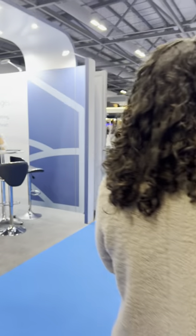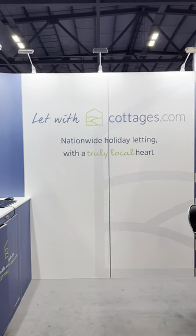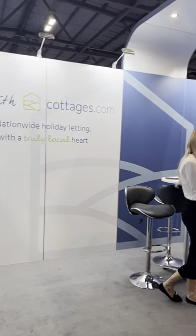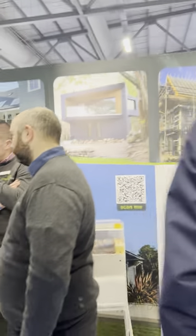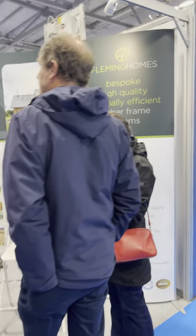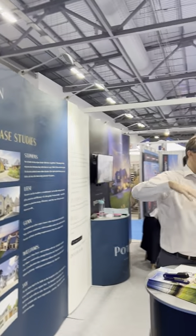Cottages.com — you may know them — they're looking for companies to manage rental allocation of properties. Then we have Fleming Homes, you may be familiar with them as I did a talk for Fleming Homes at their timber frame day at the Self-Build Centre in Swindon a couple of months ago.